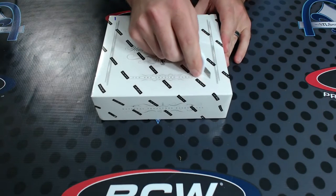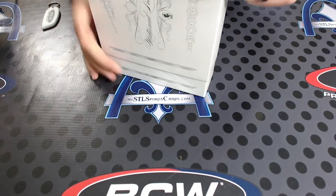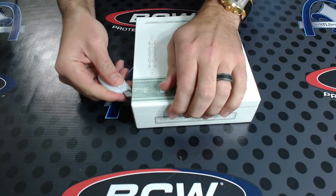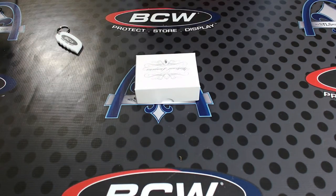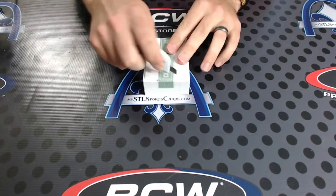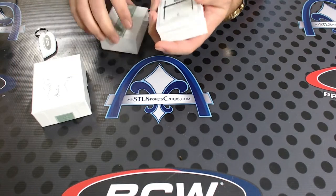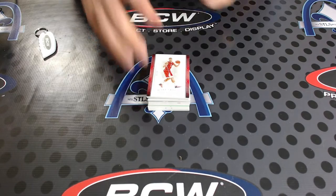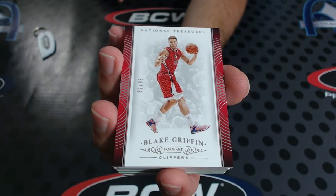Alrighty, Tudor doing a box of NT Basketball - good luck sir, first box from a fresh case on this one. You got a Blake Griffin 2/99 - your one of one plate, a thin one here.